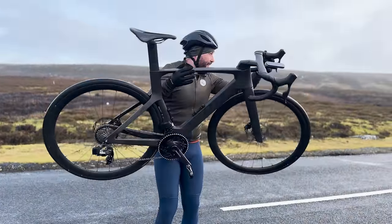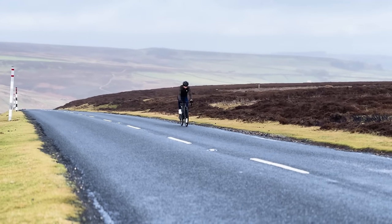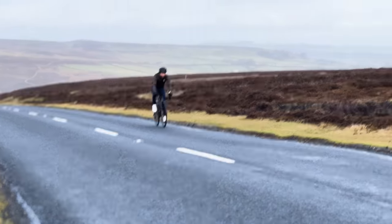So how do these bikes feel to ride back to back? We've come to possibly the windiest place on Earth to test them — the North Pennines. We have three tests to do. Test number one is a climbing test on my favourite hill, which I once everested on a BMX. It's an average of 7% and about 10 minutes long. We're going to ride each bike up the climb at the same average wattage and see which is faster. The car is actually shaking — that's how windy it is.